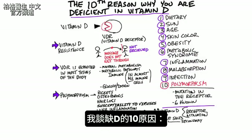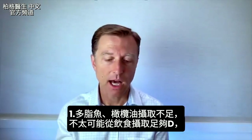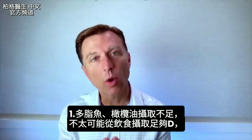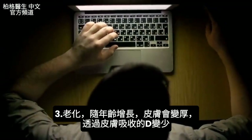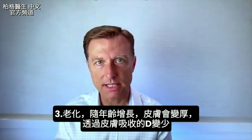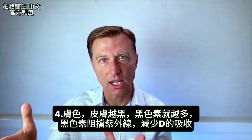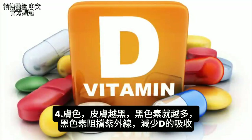There are a lot of reasons why people are deficient in vitamin D. It could be diet — they're not consuming enough fatty fish or cod liver oil. In fact, it's almost impossible to get your vitamin D requirement from the diet. You're indoors, not in the sun — that could be a reason. You're getting older; as you age, your skin gets thicker and you have less absorption of vitamin D through the skin. It could be your skin color, because the darker the skin, the more melanin, which blocks UV light and reduces vitamin D absorption.